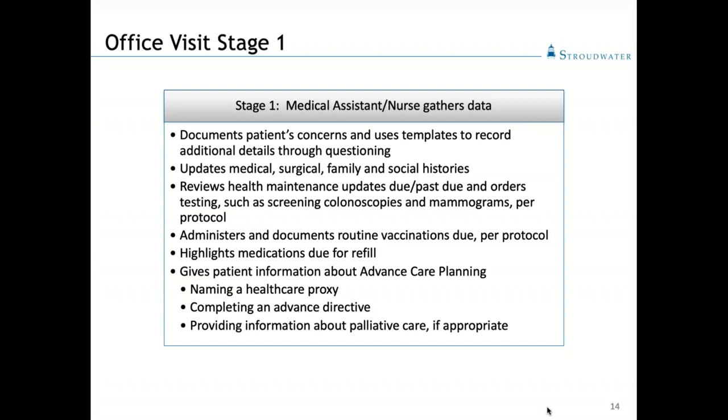In office visit stage one, this stage really focuses on the patient rooming-in process and includes some expanded intake activities. This stage would be performed by the medical assistant or the nurse — could be an LPN or RN depending on the staffing configuration — who during this phase are focused on gathering and documenting data and information from the patient. They will generally address more than the usual basic vital signs and reason for office visit that is typical in many practices today.